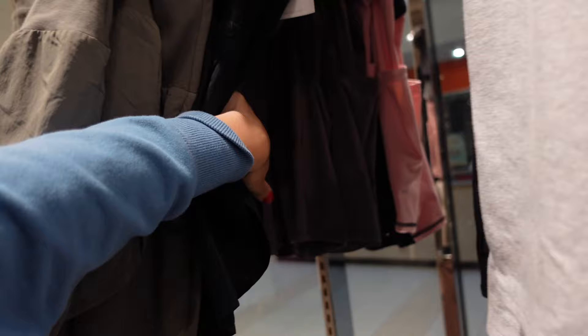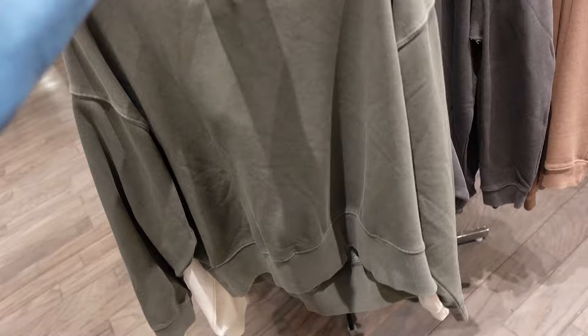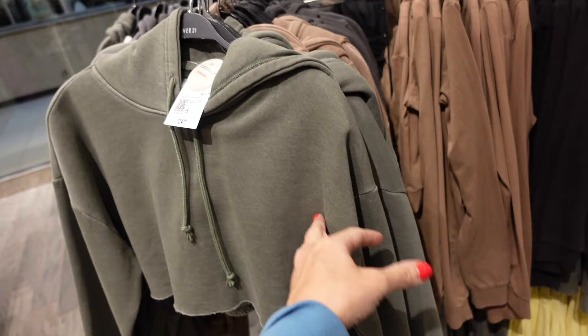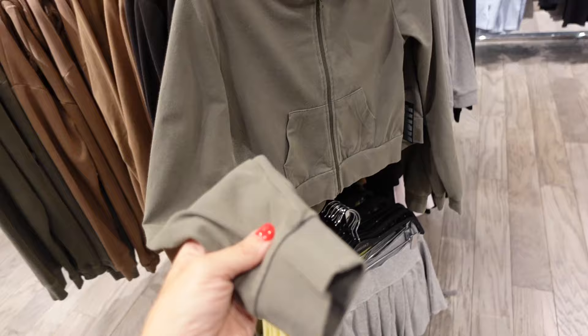Also new, kind of like vintage wash hoodies. This one's a super soft fleece, has that drop sleeve, ribbed wrist, rib bottom, and that relaxed fit through the back. Comes in green and also in charcoal gray. They're going to be $27.99. They also have it in a cropped option with the drawstring for $24.99.